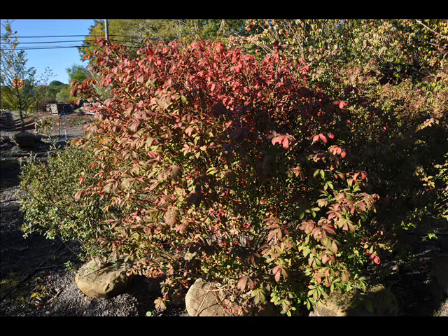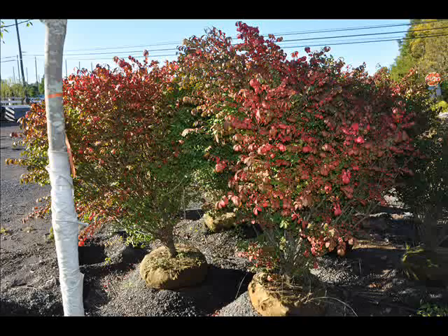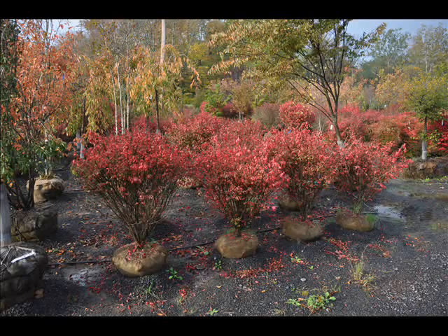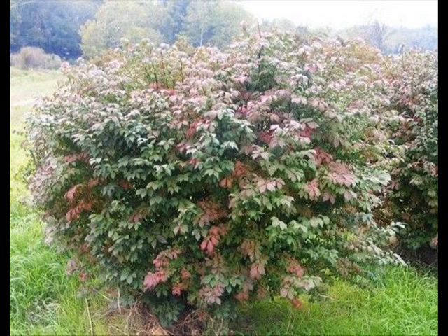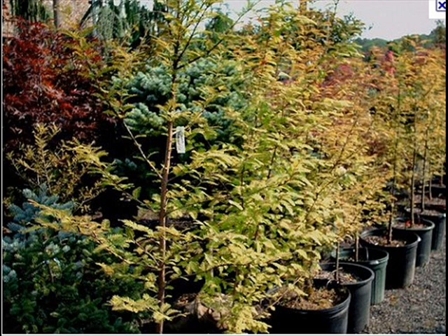The trees that we sell are both bare root, balled and burlap, and potted — we have thousands that we grow. We also have southwestern white pine, and we are noted for our green giant arborvitaes and Leyland cypresses. We also have hemlocks up to 10 to 12 foot high, along with redwoods. We can also supply you with bald cypress, larch, and eastern red cedar.